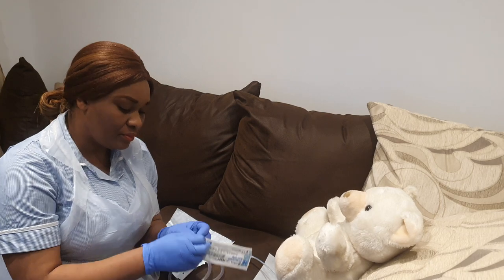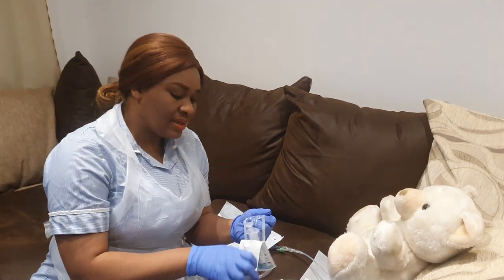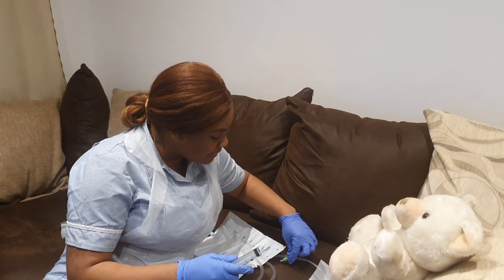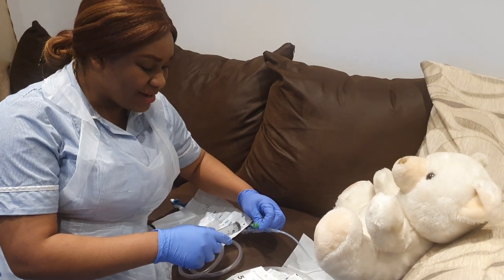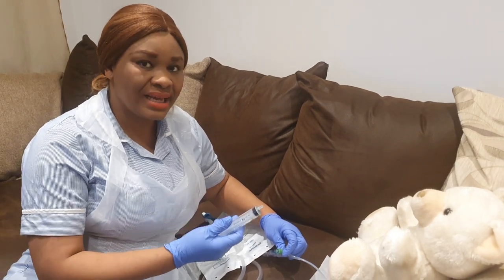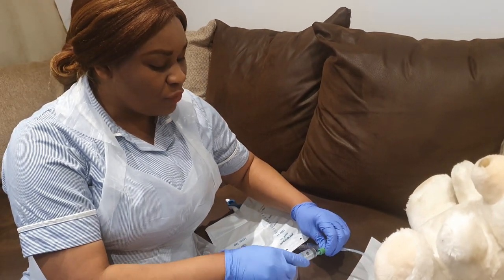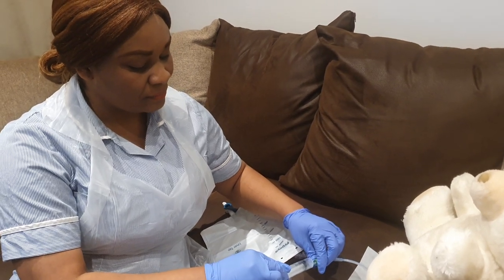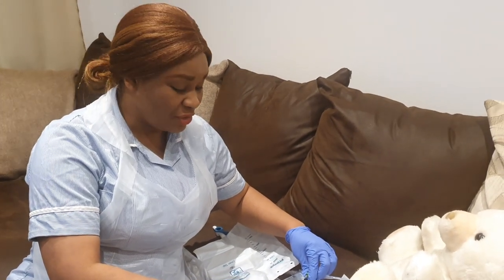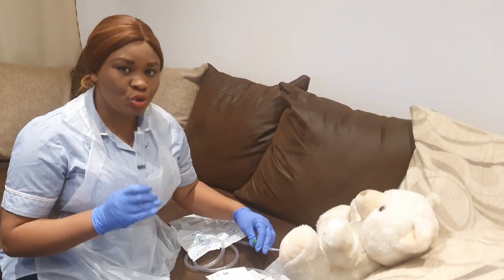Take your syringe and deflate the catheter balloon — withdraw all the water. This goes into the clinical waste. Make sure your hand does not touch the tip. Check the documentation or the catheter itself to confirm how many mls of water were used to inflate the balloon — it may say 10 mls or 20 mls. If the syringe appears to crumble or stick, just put it back and try again — that is not a problem.